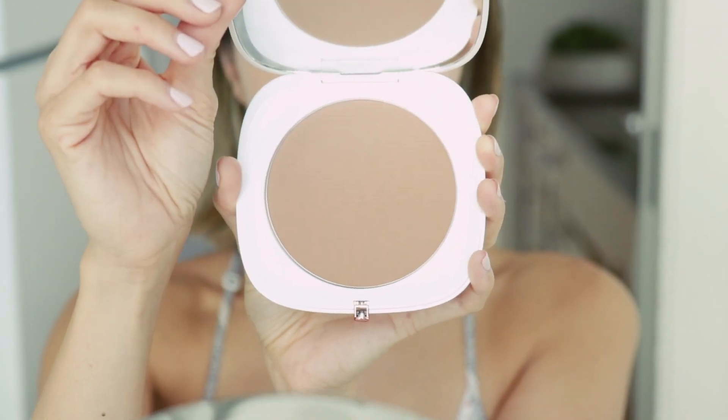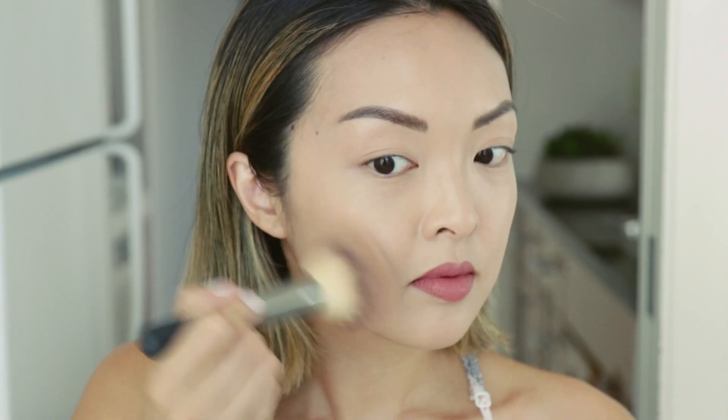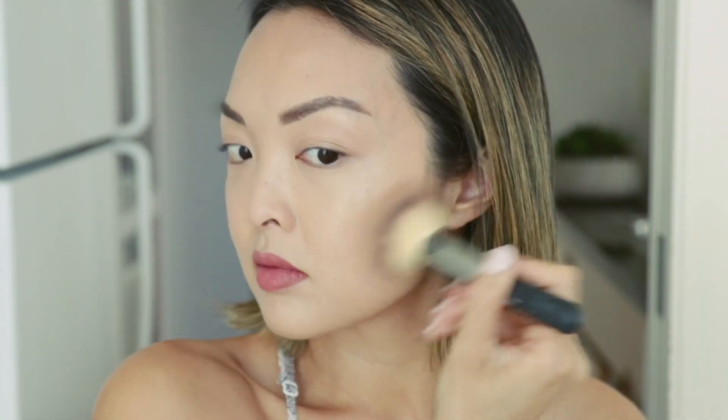Now to finish this off, I'll be sweeping over my recent favorite — the Coconut Perfect Tan in 104 from Marc Jacobs — all over the face. I'm absolutely in love with this bronzer because it doesn't go on muddy and leaves a beautiful coconutty smell.